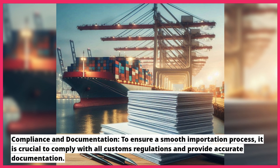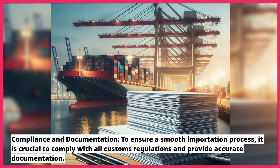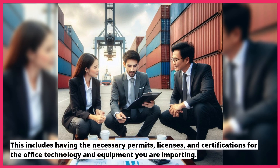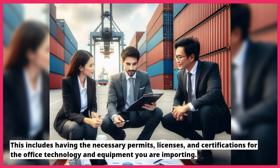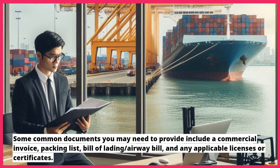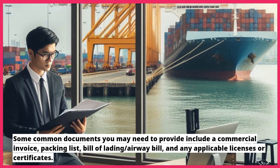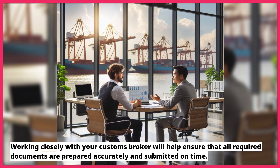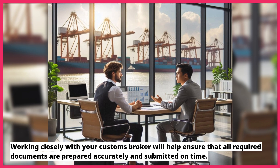To ensure a smooth importation process, it is crucial to comply with all customs regulations and provide accurate documentation. This includes having the necessary permits, licenses, and certifications for the office technology and equipment you are importing. Some common documents you may need to provide include a commercial invoice, packing list, bill of lading, airway bill, and any applicable licenses or certificates. Working closely with your customs broker will help ensure that all required documents are prepared accurately and submitted on time.